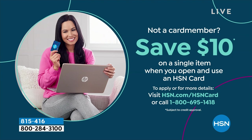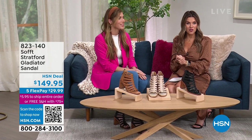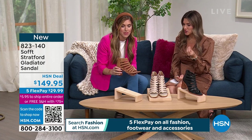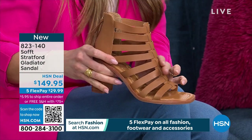When you apply and buy on your first single item purchase, you save $10. We're going to dive further into some brand new styles from Soft, a leather footwear brand here at HSN. We've seen a lower heel with cutouts, and now we're going to talk about the Stratford — the Gladiator sandal. This one has a much higher heel, but I love that chunky heel so you feel stable and secure. The Gladiator style only goes up to your ankle, so you don't have to worry about it wrapping around your calves.